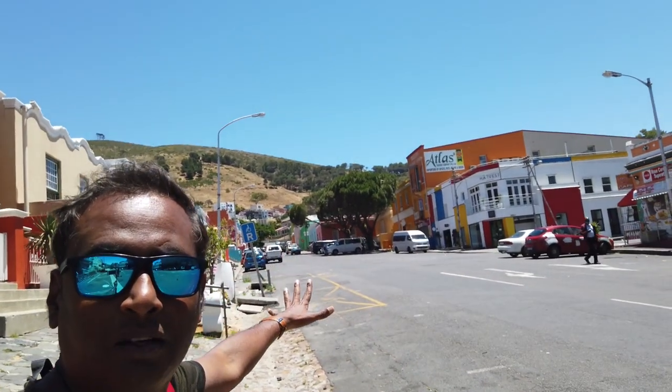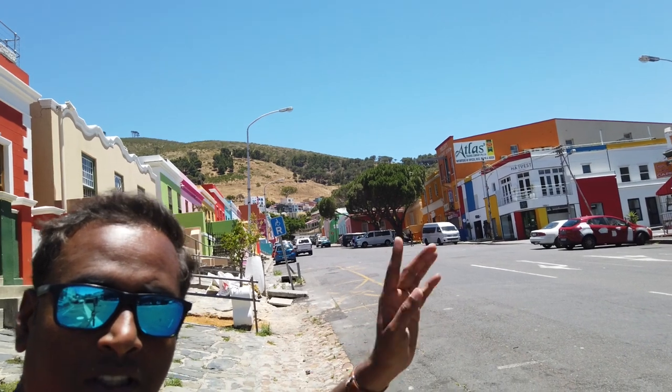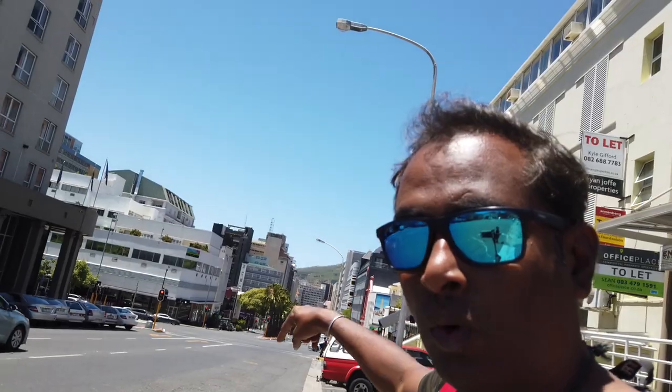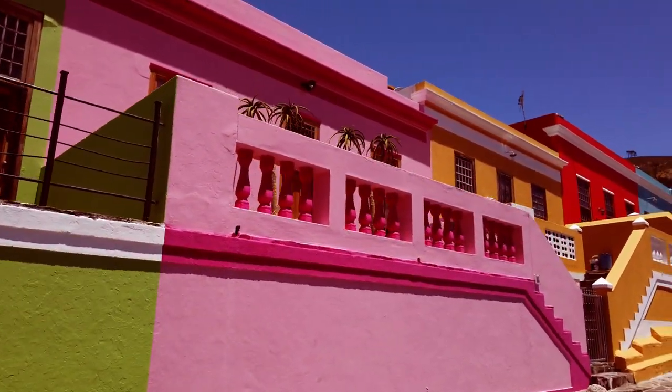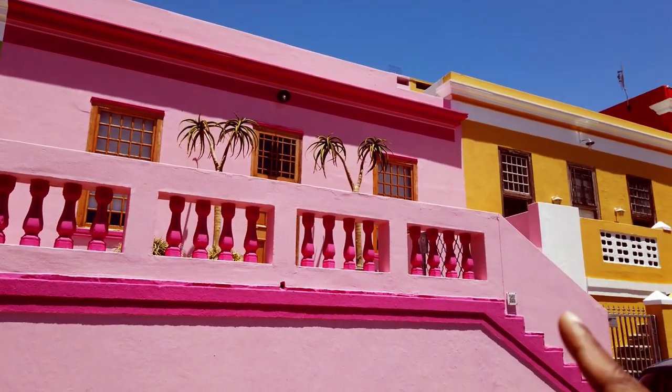It all started from here. Let's go — I'll explain what these colorful houses are and why they are colorful. Let's go to the narrow lanes of this heritage area. The place name is Bo-Kaap, B-O-K-A-A-P. On the right-hand side is the main modern city of Cape Town, and on the left side you can see the heritage part. There is a clear distinction between the modern and the heritage part.